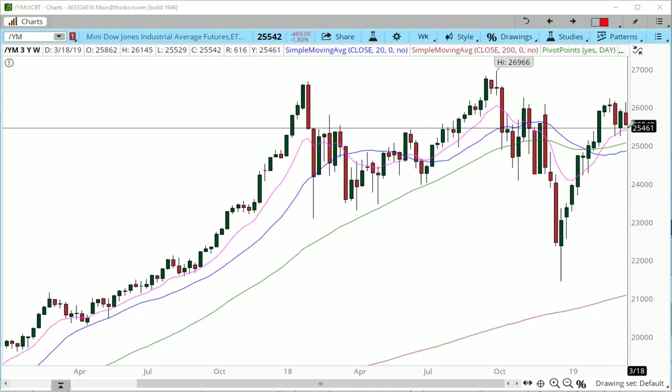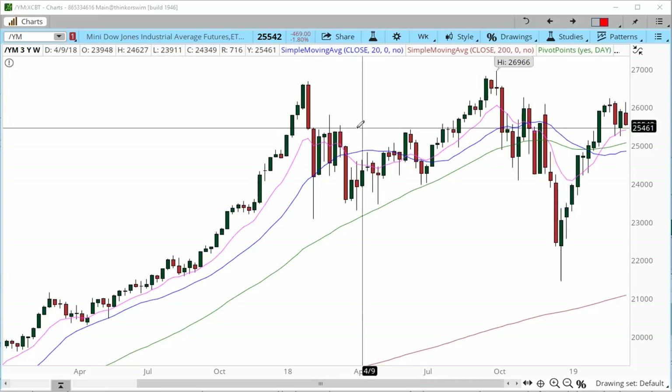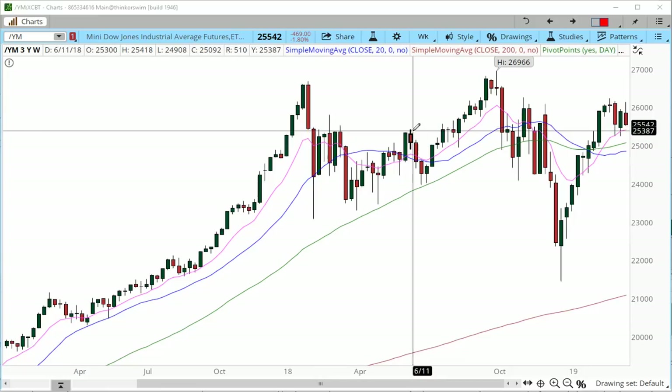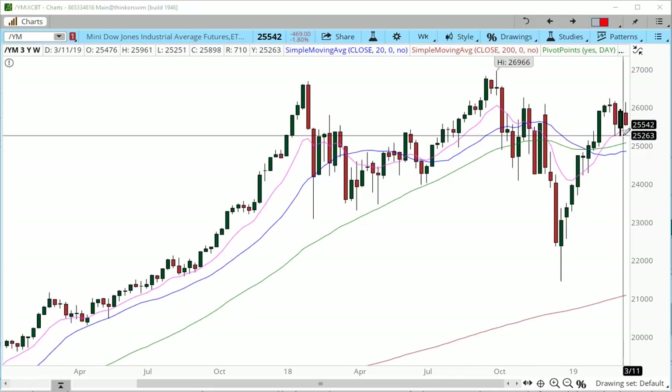The weekly chart still has a bit of room into the 25,420 zone, into the 400 zone where we have the 10 exponential moving average, so that is going to represent dynamic support. This is also a really key zone because it's also deriving from another area of resistance from these prior highs back in 2018, spring and summer of 2018.